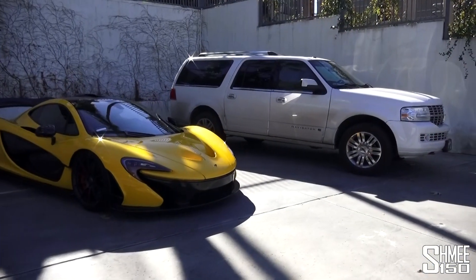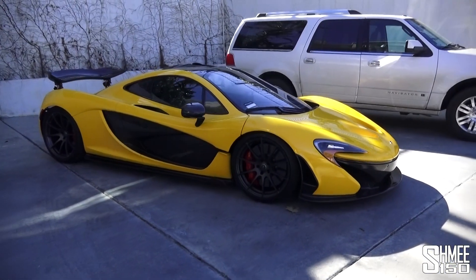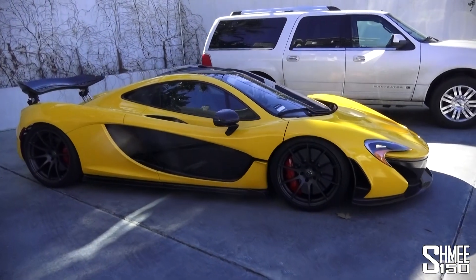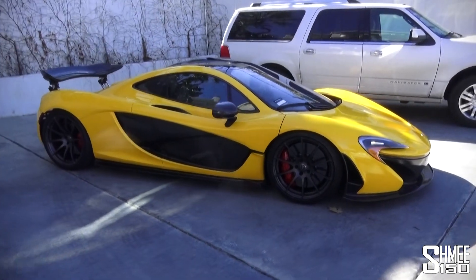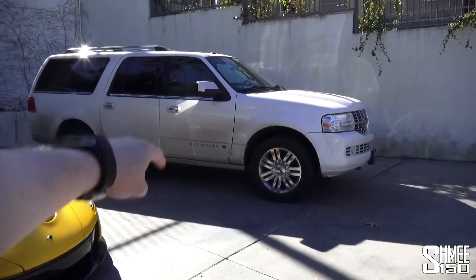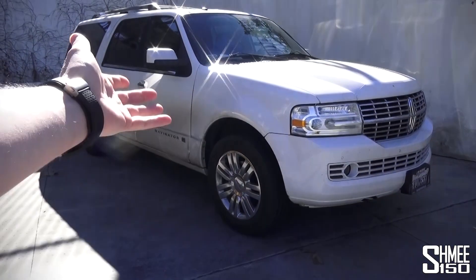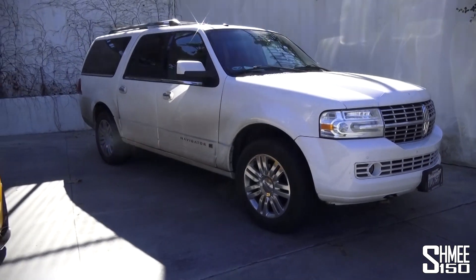Let's get started with the engines. McLaren P1: 3.8-litre twin-turbo V8 with all of the electric motors, just over 900 brake horsepower. But a 3.8-litre engine versus the Navigator's 5.4-litre V8 - so bigger engine, bigger car of course, but lots more weight.